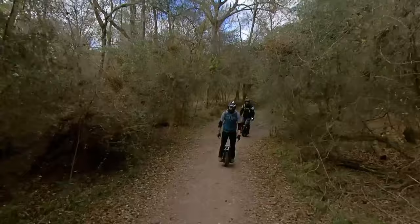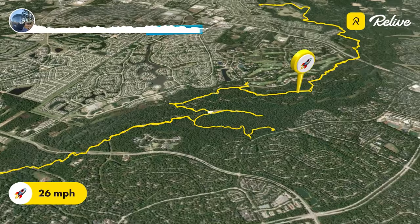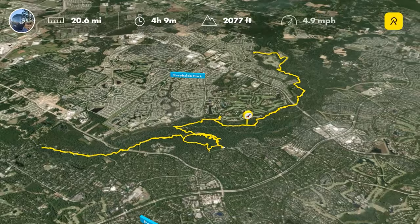Great time riding with these guys — glad you could join me. Here's our top speed as we came back around the final part of the loop. You can see the twists and turns. It was fun — join me next time, and don't forget to like and subscribe.